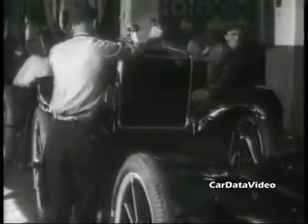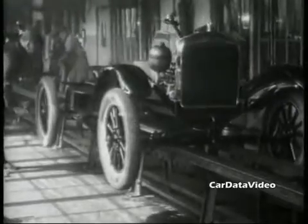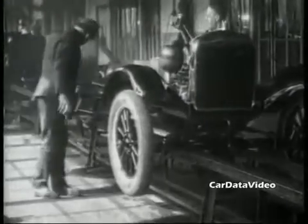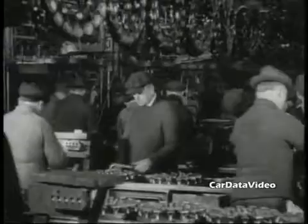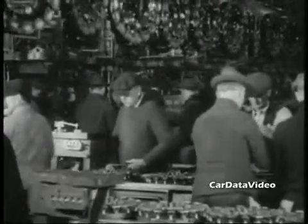The Model T's were simple, they were rugged, they were cheap, and as Henry Ford used to say, you can have any color you want as long as it's black. When they were first introduced in 1909, they sold for $950, which doesn't sound like much to us today. Back then, that was quite a lot of money.